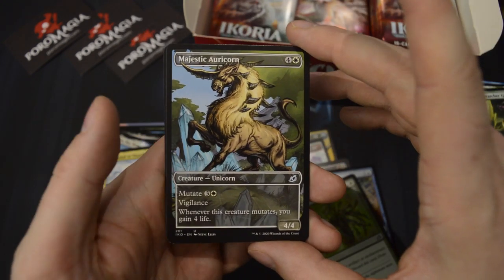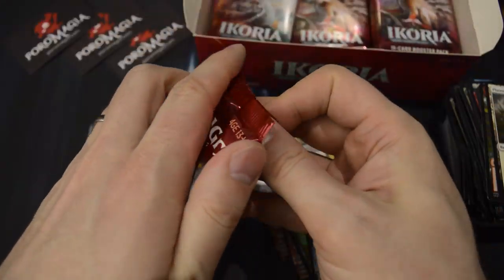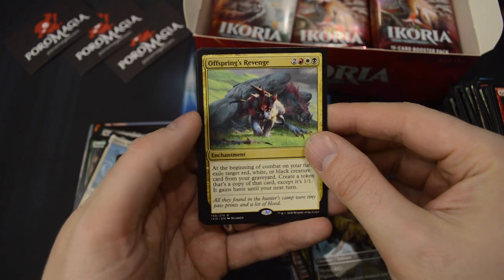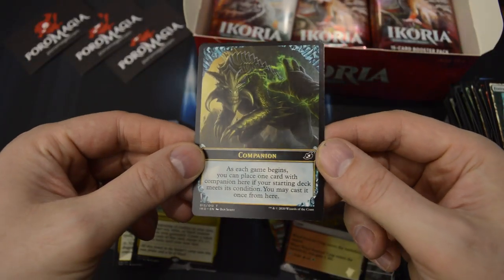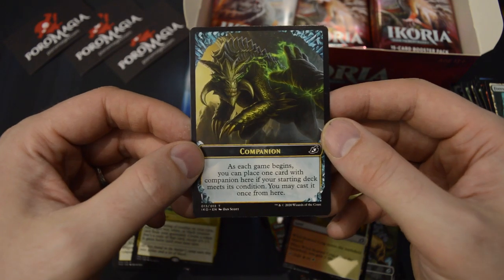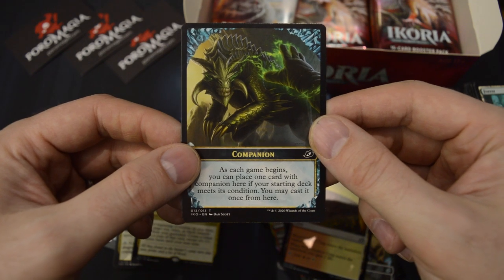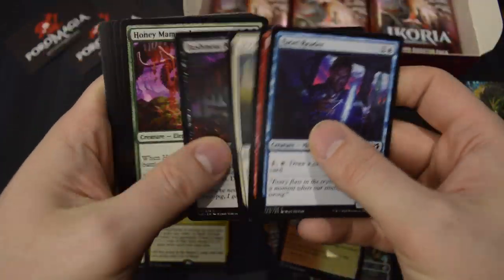Another Showcase — Majestic Auricorn, uncommon. And Cubwarden as the rare. Offspring's Revenge, and a foil Windscarred Crag. And here's a reminder about the Companion mechanic: if you meet the qualifications for the Companion card, you can start with it outside of the game — basically it's available and you can cast it once from there. All of those seem pretty powerful. It's not that difficult to work your deck around, especially in Limited but also in Constructed.